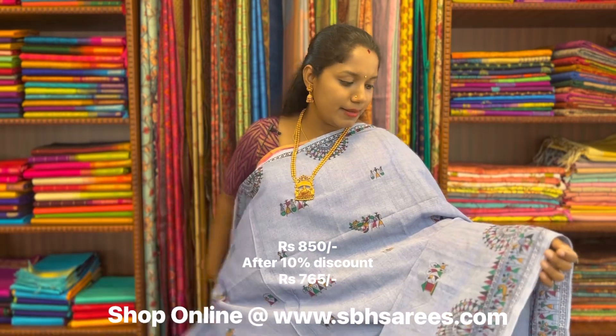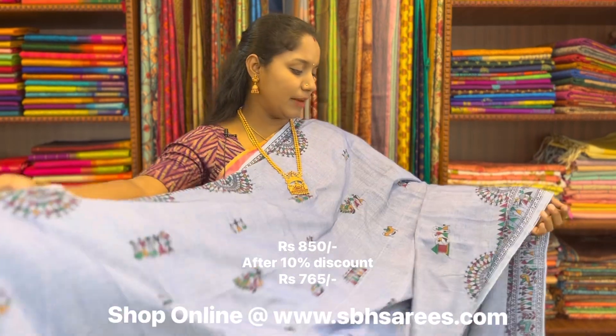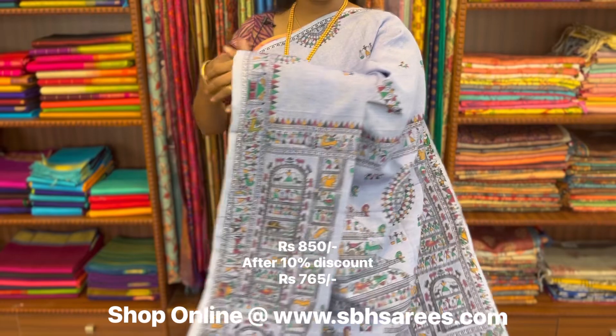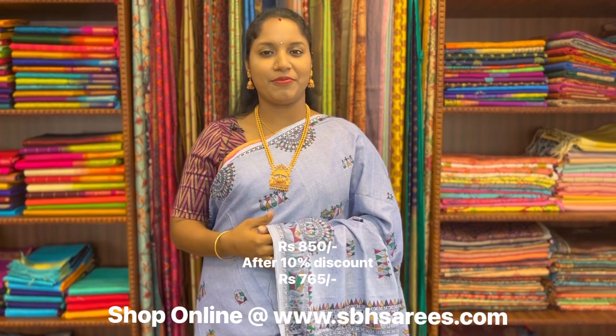This is a Bengal cotton saree in denim blue colour. In this, we have warli printed border on both sides of the saree. On the entire body, we have warli prints, with a warli printed pallu and a running blouse. The price of the saree is 850.